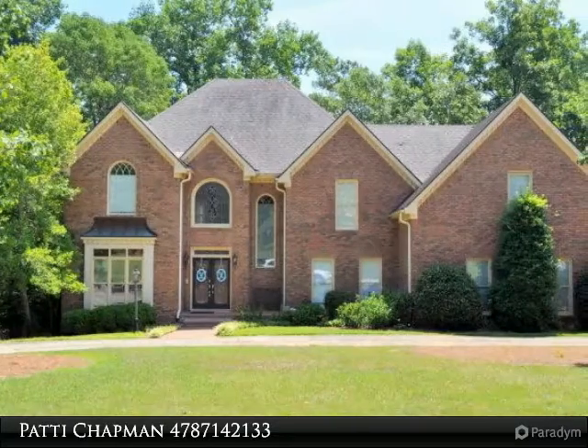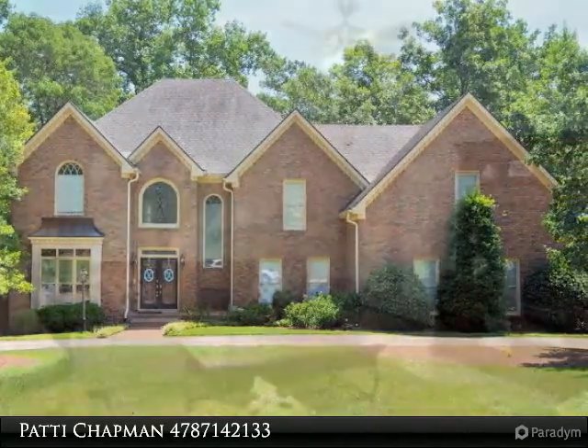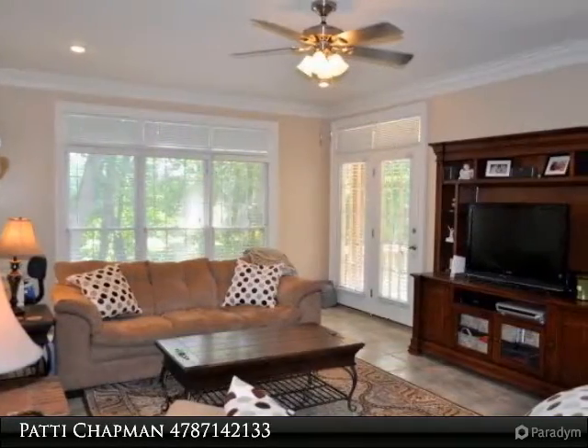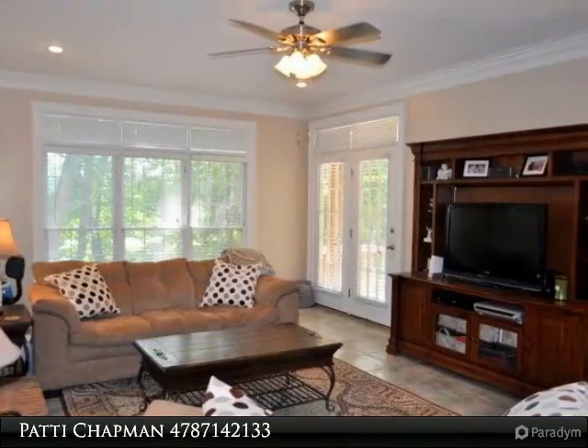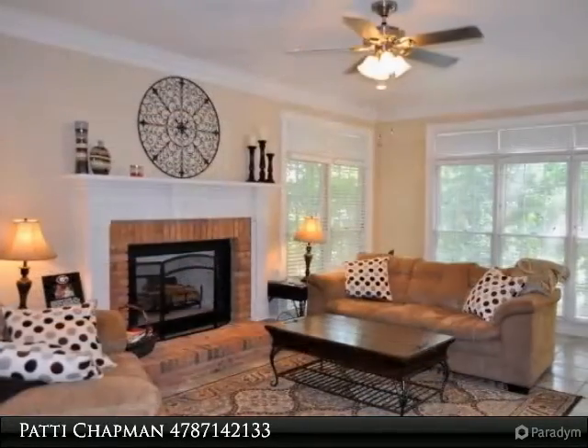It's summer time and the living is easy. Brick and stucco, 3-level home boasts 5 bedrooms, 4.5 baths, 3-car garage, 2 decks overlooking Rivoli Lakes, and a finished basement complete with a game room and den.